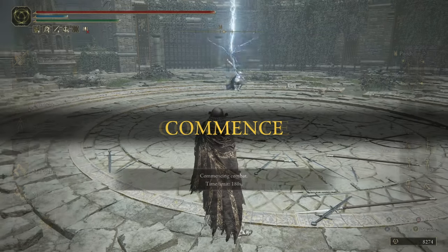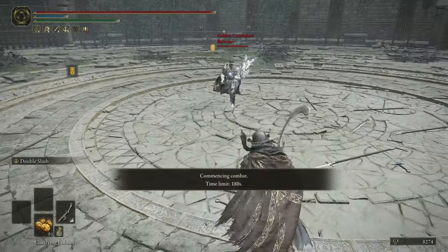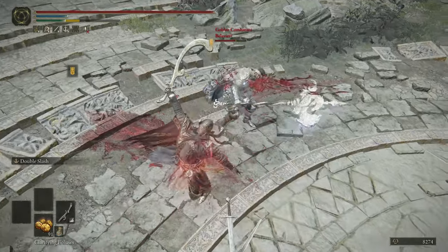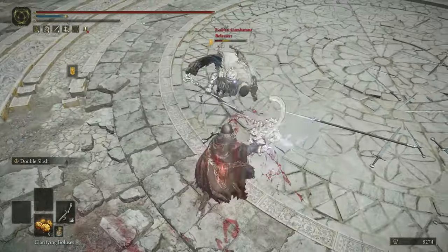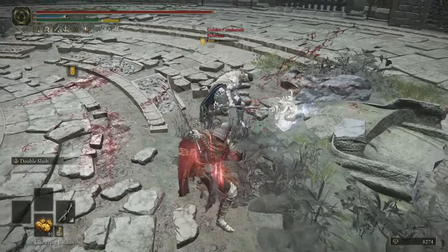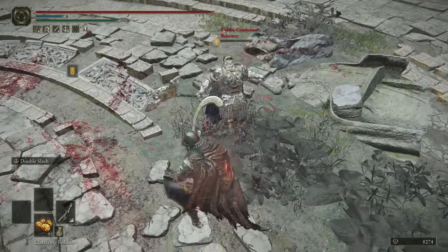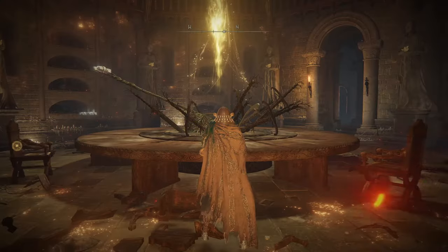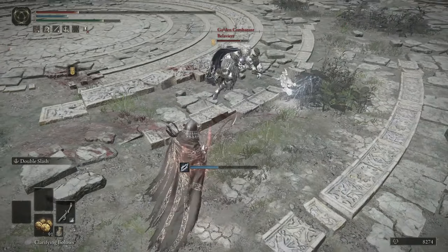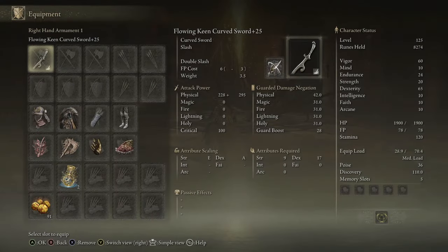The goal here is to land a fully charged heavy attack. Those animations go so well together — that is insane. GGs to Bellavir; we fought another time before that fight and he smoked me as I was trying to go for this. If you can land the fully charged heavy and then get a pressure string going after, using the light attacks and Double Slash, you get some crazy combos going.